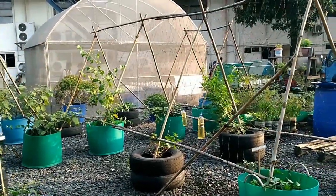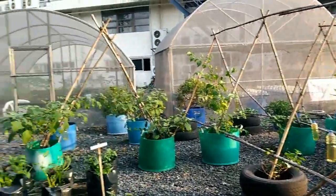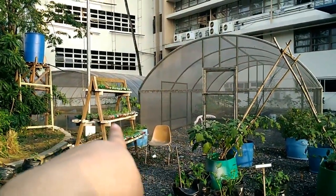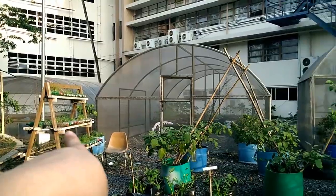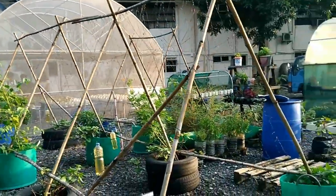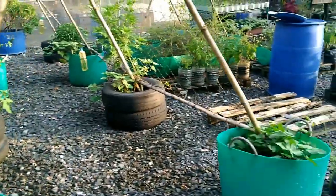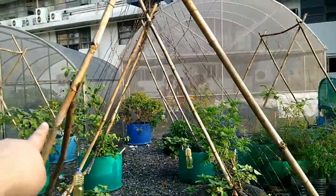So there are a lot of plants here. Those are made from soft drink bottles — 1.5 liters. And there are plastic drums with vines growing on them.